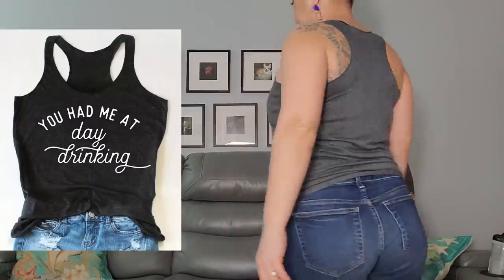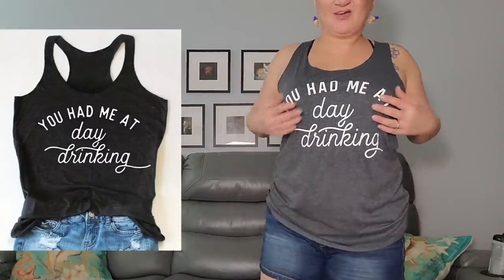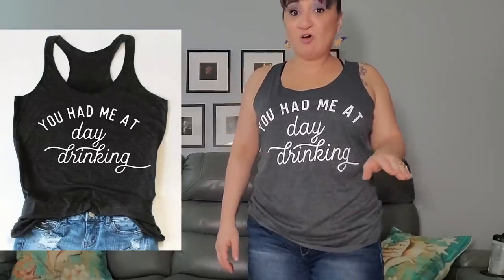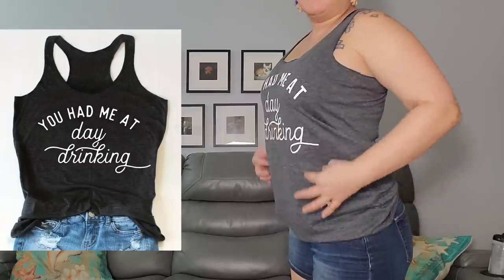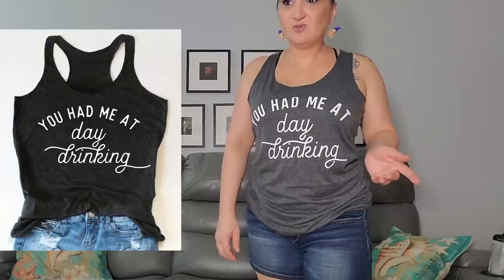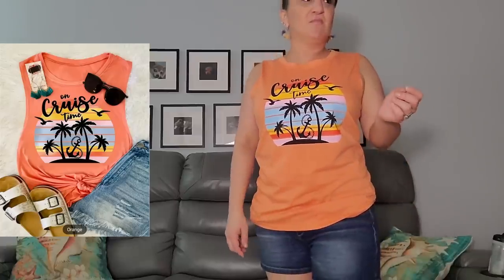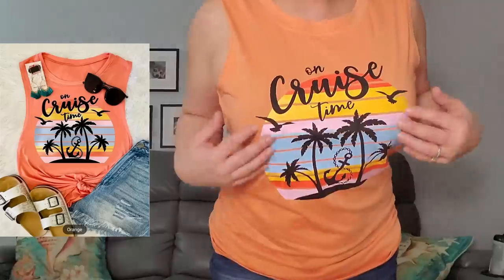Alright, let's try these on. Number one — perfect. I've been really impressed with all the shirts I've gotten from Temu. I've washed and dried them all and they've been perfectly fine — they're not even really shrinking, which is a bonus. The medium fits perfectly; if I'd gotten a small it would have been too tight. Onto the next one — the 'On Cruise Time' shirt fits great too. I'll only wear it on a cruise, so it should stay good forever.